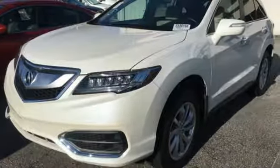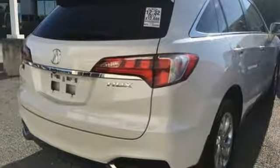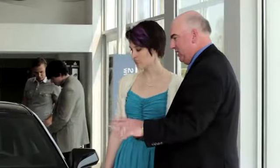They say a journey of a thousand miles begins with one step. In this case it begins with a test drive. Start your next adventure today. We believe the cars we offer are the highest quality and ideal for your life needs.